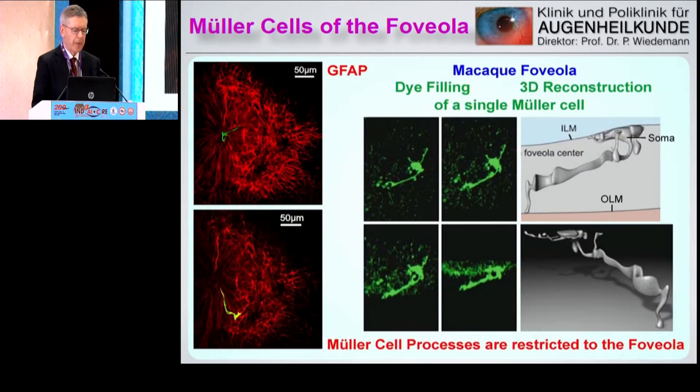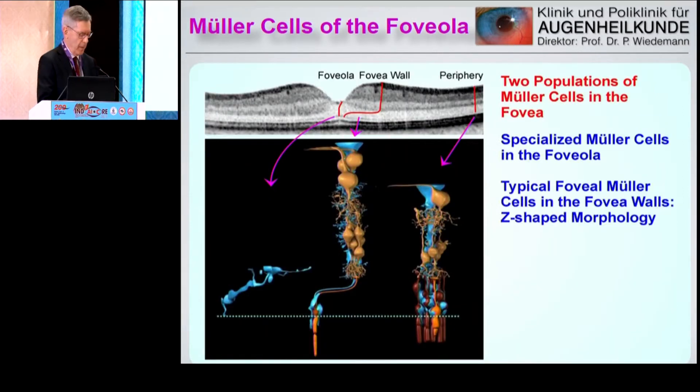We filled single Müller cells with dye and reconstructed them three-dimensionally. In the fovea, the Müller cells have a very special form. The soma of the Müller cells is close to the internal limiting membrane, and extends to the outer limiting membrane. In difference to the peripheral retina, in the fovea we have two kinds of Müller cells: the ones with a set shape that extend in the foveal wall, and the very special ones in the bottom of the fovea.